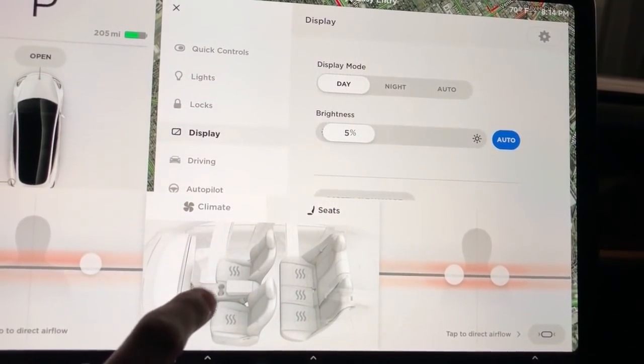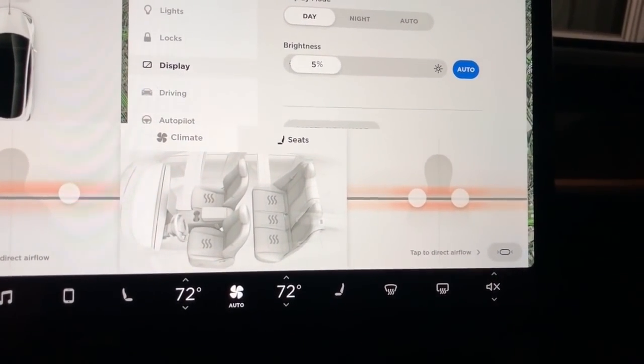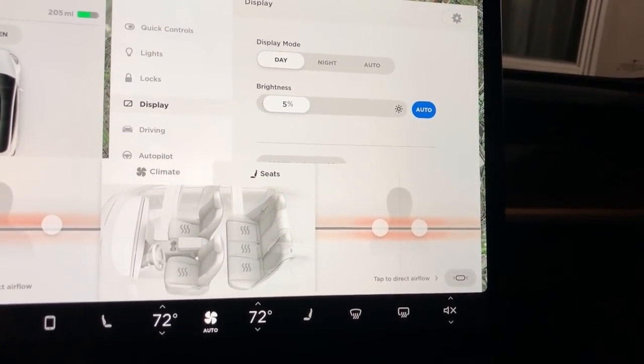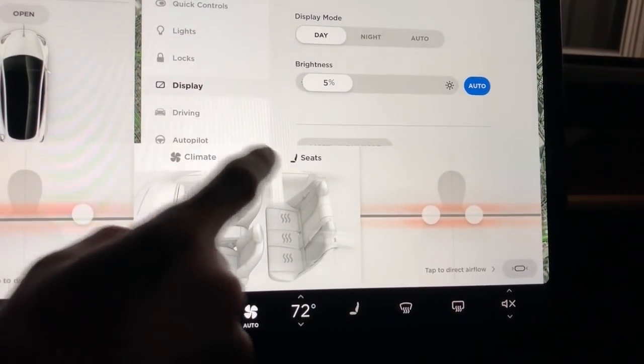I wonder if there is a heated steering wheel in here. I'm very interested to see if that ever turns on. What do you guys think — will we get a heated steering wheel in this version? Let me know in the comments below.